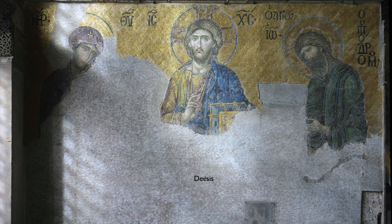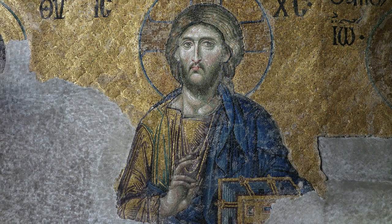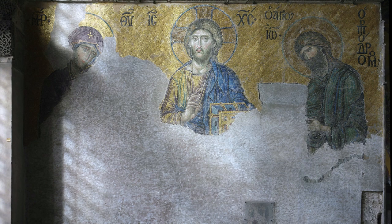Luckily, we have the faces of the three figures. This is called the Deesis. It shows Christ in the center with his right hand blessing, his left hand holding the Gospels. He's flanked by the Virgin Mary and St. John the Baptist — that's what Deesis means. This is a subject we see often in Byzantine art. It's an intercession — both of these figures are coming to Christ on behalf of mankind.